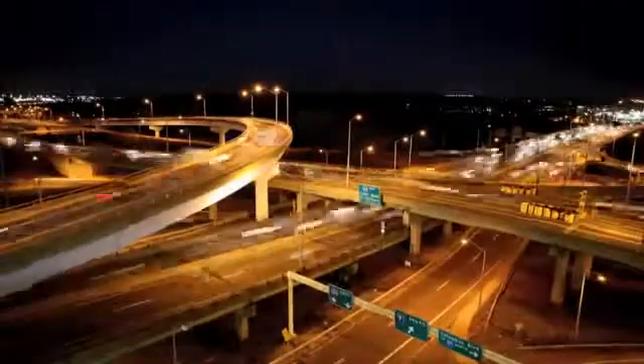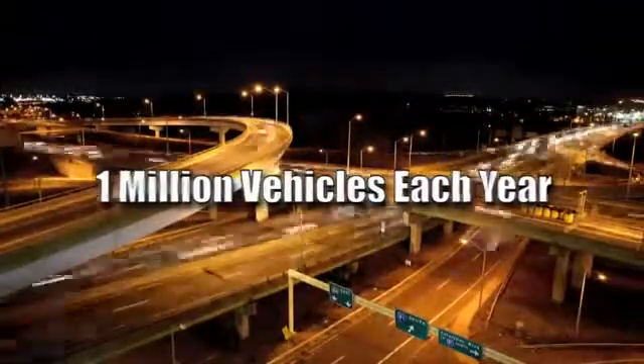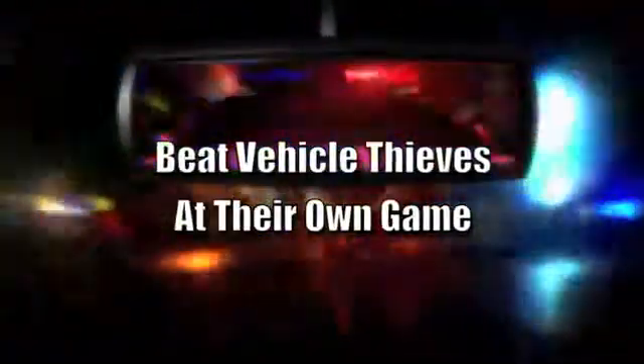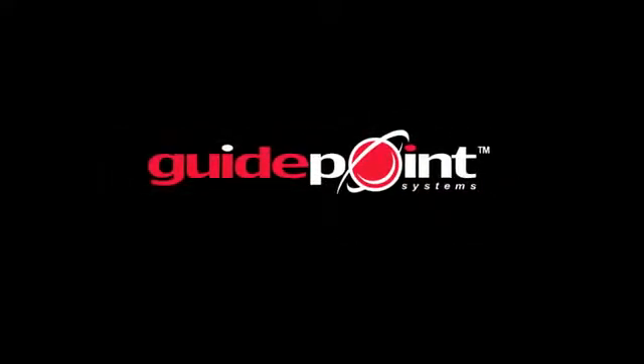Every 26 seconds, another vehicle is stolen in America — that's more than 1 million vehicles each year. But a new tool is helping vehicle owners everywhere to fight back against thieves, allowing them to recover their stolen vehicles safely and quickly. Introducing GPS-powered stolen vehicle recovery from GuidePoint Systems.